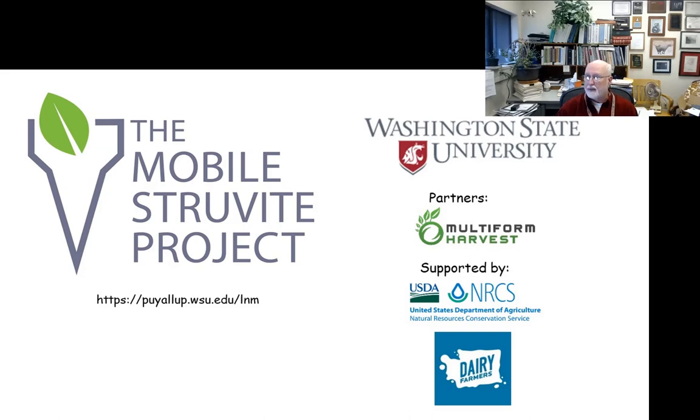You can find more information about us at our website, including some videos, and I'll give you another video link at the end of the presentation. The two primary partners are Washington State University and Multiform Harvest. This project was supported largely by the USDA through the NRCS Conservation Innovation Grant Program, and we also had some matching funds from the dairy farmers in Washington State.